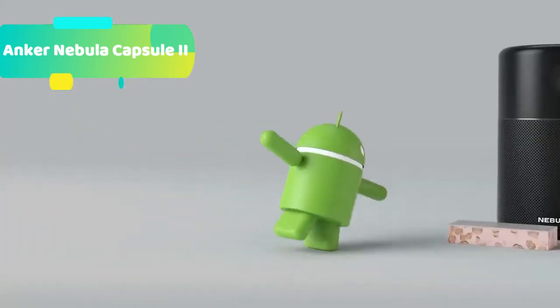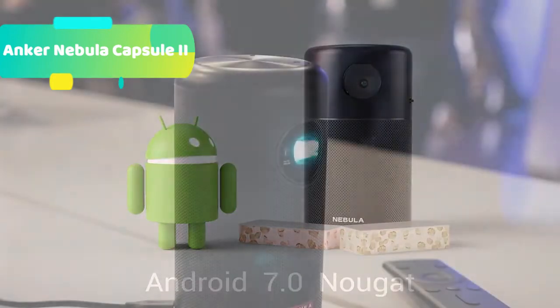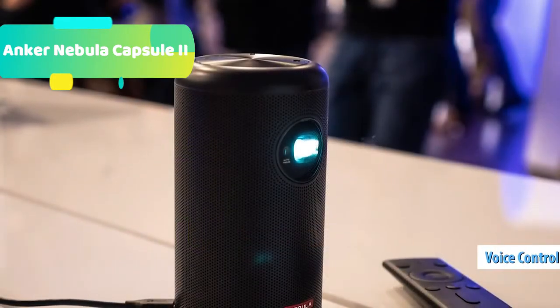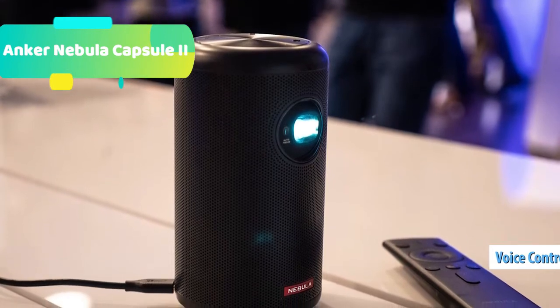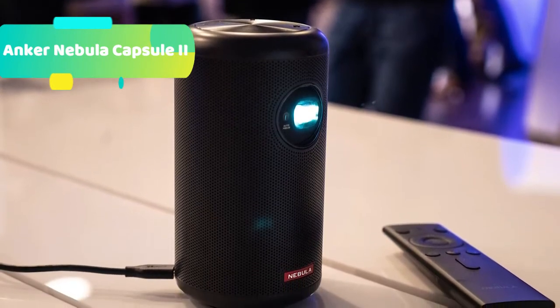Enjoy a universe of awesome entertainment with Android TV. Choose from thousands of movies, shows, and games. Download all of your favorite apps, including Hulu, YouTube, Amazon Prime, Twitch, and more.